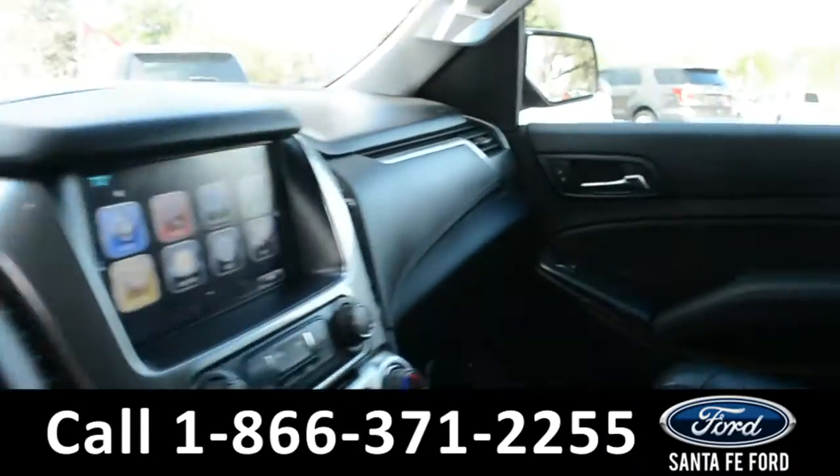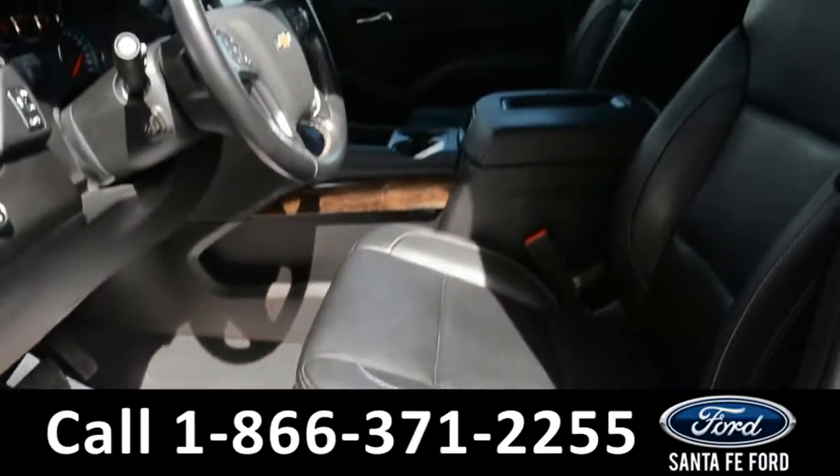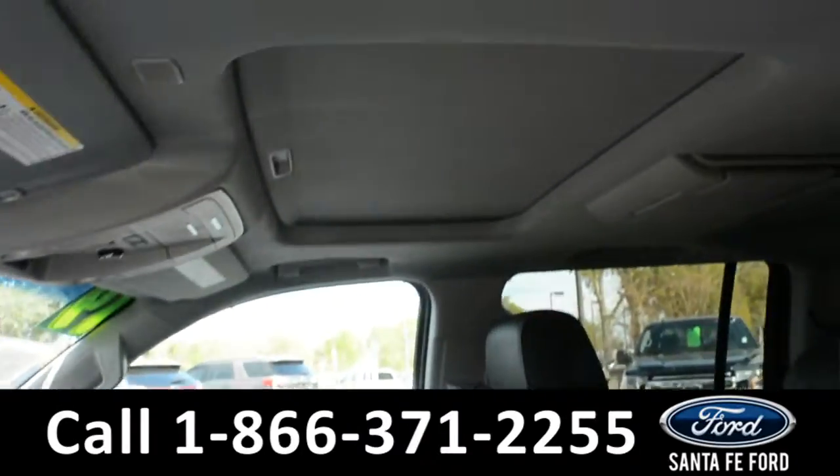Here's a quick look at the inside. These seats are black leather. Both the driver and passenger side seat and steering wheel are powered. And this vehicle does have a sunroof.